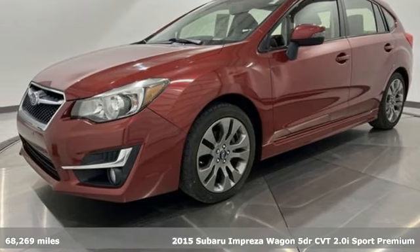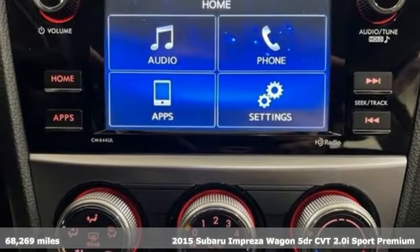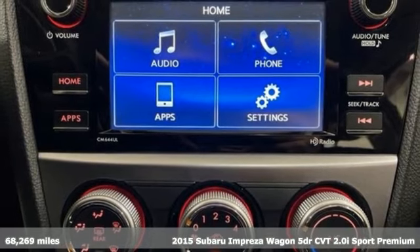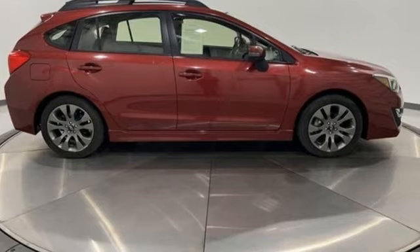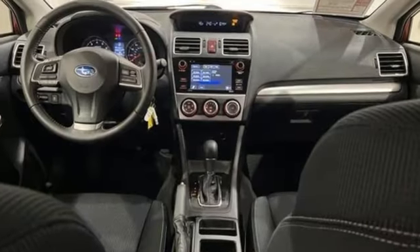Here's a 2015 Subaru Impreza Wagon. Subaru understands a wagon is about real life — getting it all done, fitting it all in. And so the Impreza Wagon was born to handle life impressively.